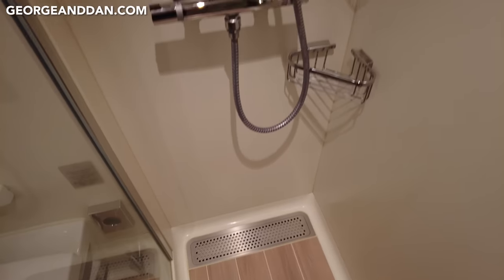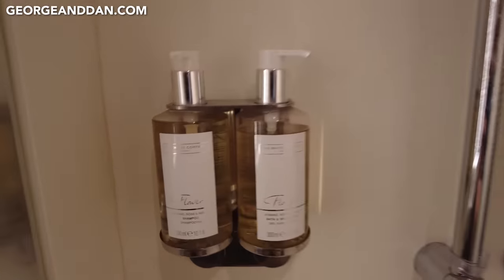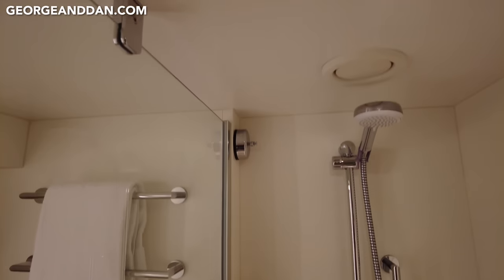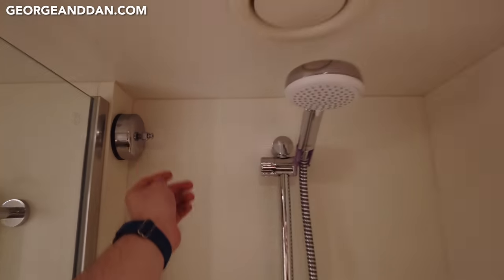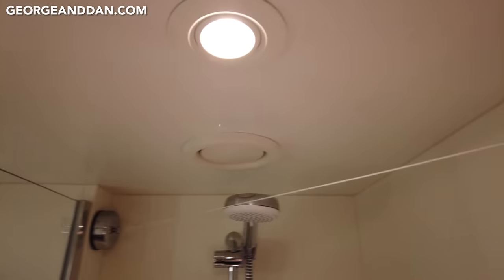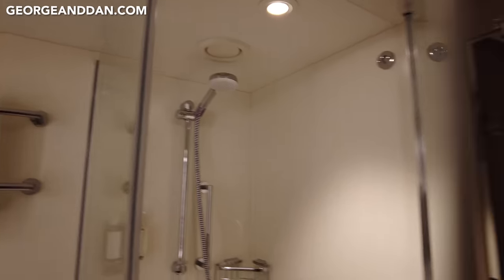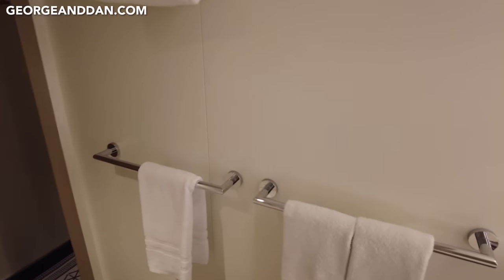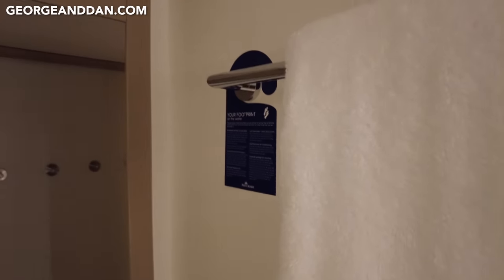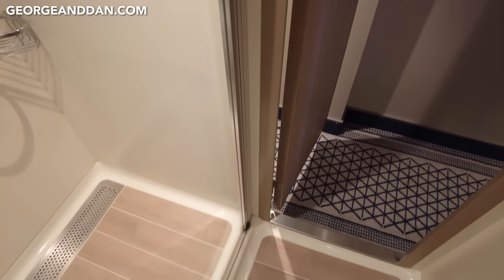Inside the shower cubicle there are two storage shelves, White Company products, a handheld shower hose, and a washing line that comes out from one side and plugs into the other. On the other side of the bathroom there are more towel hanging areas and a leaflet about saving water — if you want to reuse your towels, put them up; if not, leave them on the floor or in the waste area of the shower cubicle.